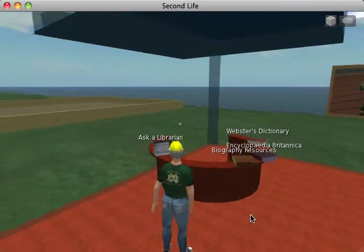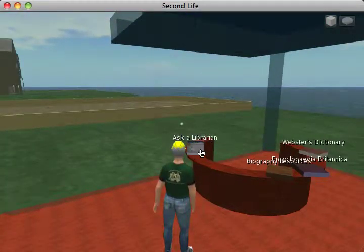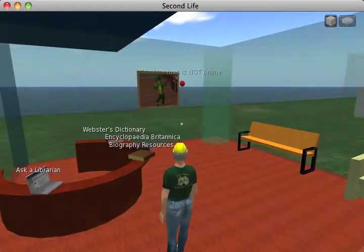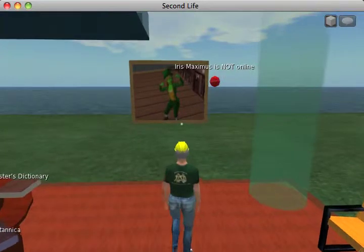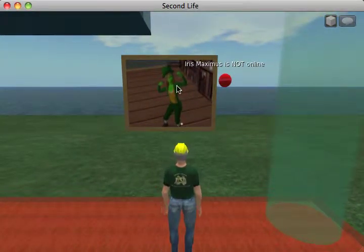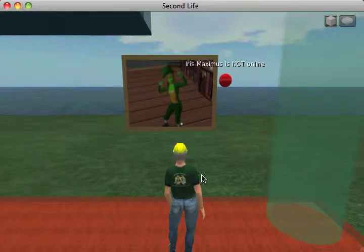My dear friend Felicia Smith came up with lots of great ideas. There's a link to Ask a Librarian, which is a service through the library. There's some books here, the Encyclopedia Britannica — you can link to websites and so forth. Felicia had this great character that she designed, Iris Maximus, who is a leprechaun. This little red button would show you whether she was online, whether she was in Second Life or not. Right now, of course, she's not here, so the light is red.